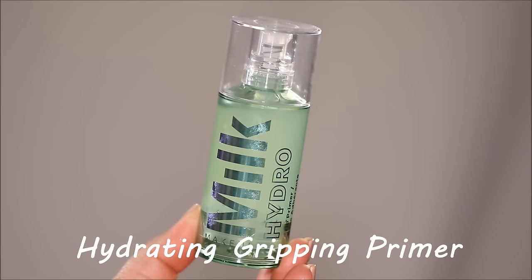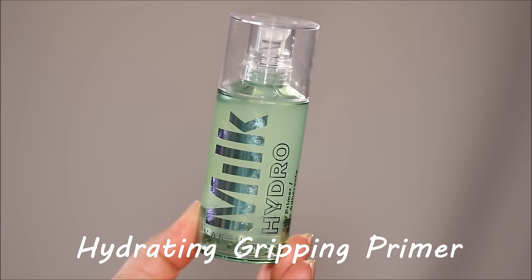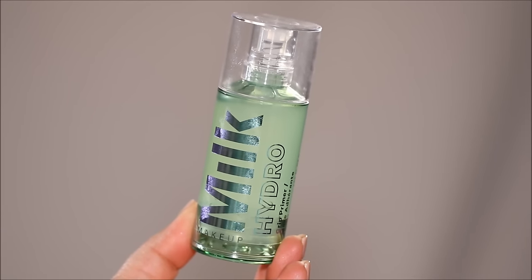And then we have tip number five: wait for your moisturizer to be completely absorbed in your skin before you use a hydrating, gripping primer. Again, I repeat — it has to be gripping.